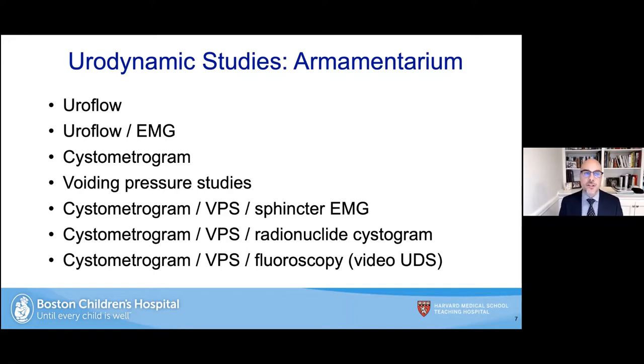The spectrum of urodynamic studies starts with uroflowmetry, then uroflowmetry with simultaneous patch EMG or electromyography, cystometrogram with voiding pressure studies, cystometrogram with voiding pressure studies and sphincter EMG, cystometrogram with voiding pressure studies coupled with the radionuclide cystogram to test for simultaneous vesicoureteral reflux, and finally cystometrogram combined with pressure flow studies and fluoroscopy — otherwise known as video urodynamics.